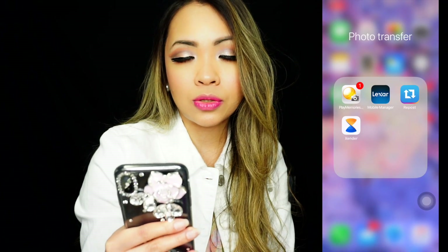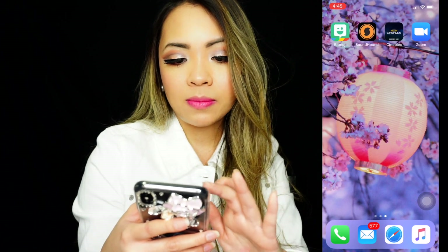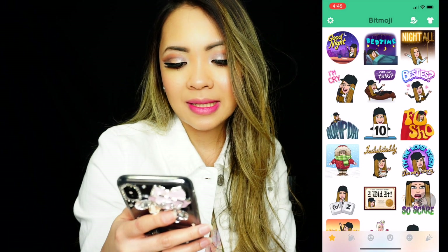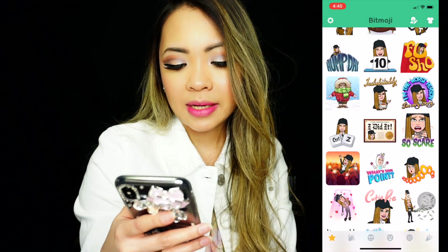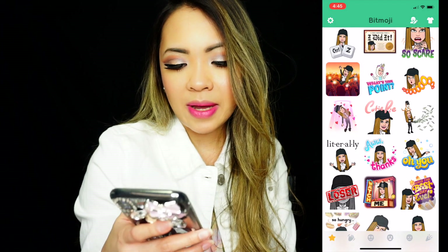On to the next page — I have Bitmoji. This is what my Bitmoji looks like. Let me know if it looks like me!